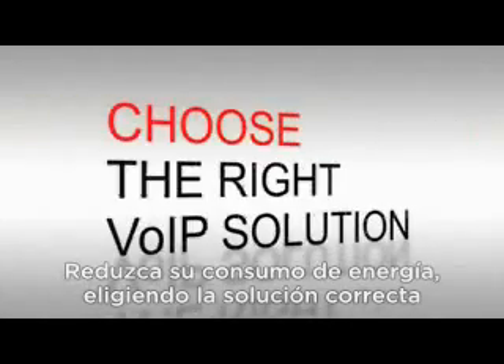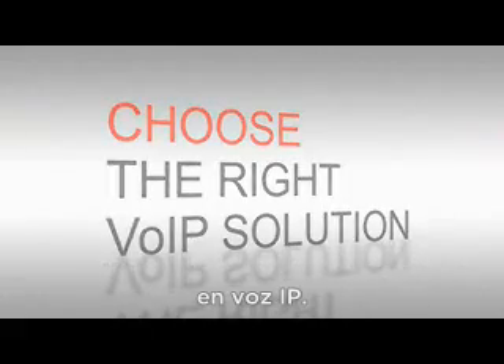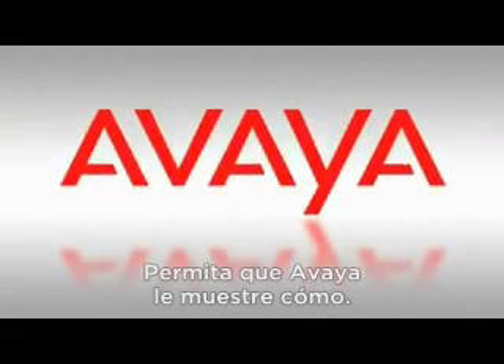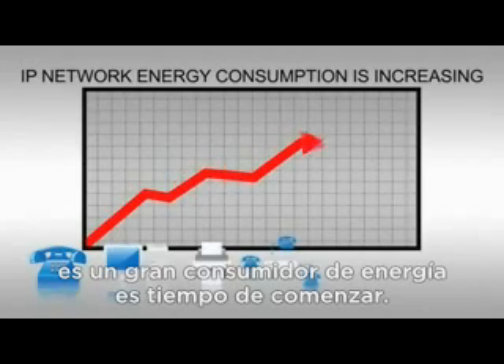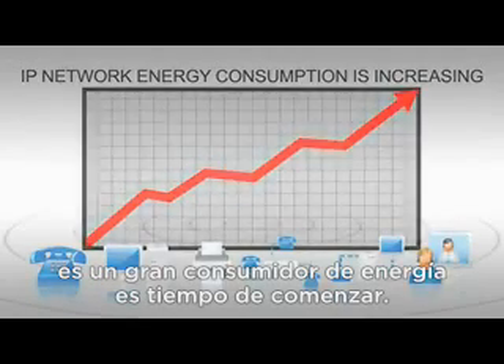Reduce your energy consumption by choosing the right voice over IP solution. Let Avaya show you the way. If you've never thought of your communications network as a big user of energy, it's time to start.